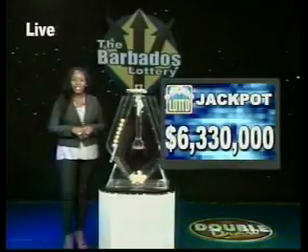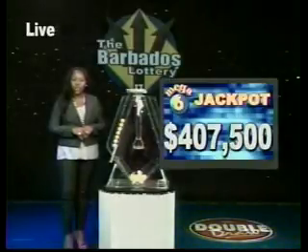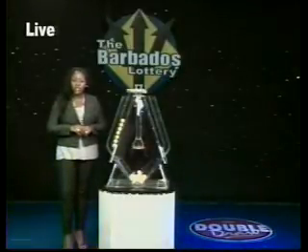Also, play Five Times Cash and win up to $50,000. That's available at lottery retailers. The huge Super Lotto jackpot is now $6,330,000. The jackpot for the next Mega Six Draw is $407,500. Remember, you have to be in it to win it, so go ahead and buy your tickets today.